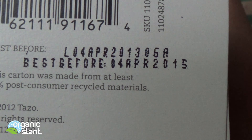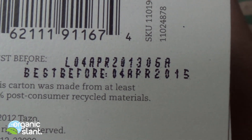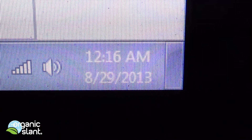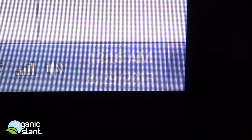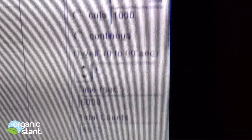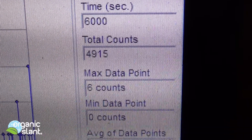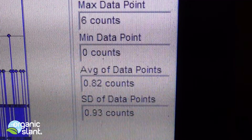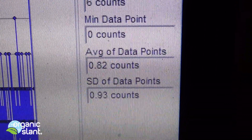The best before date is August 29, 2013. This is the reading on the Tazo iced tea: 100 minutes, six thousand seconds, four thousand nine hundred and fifteen counts, six count high, and the average data point is 0.82.